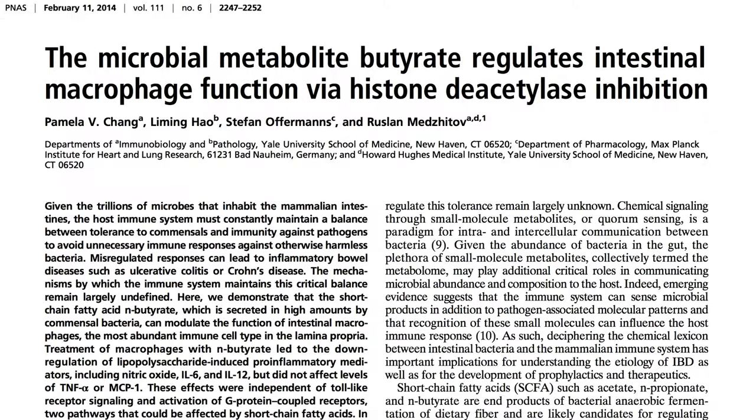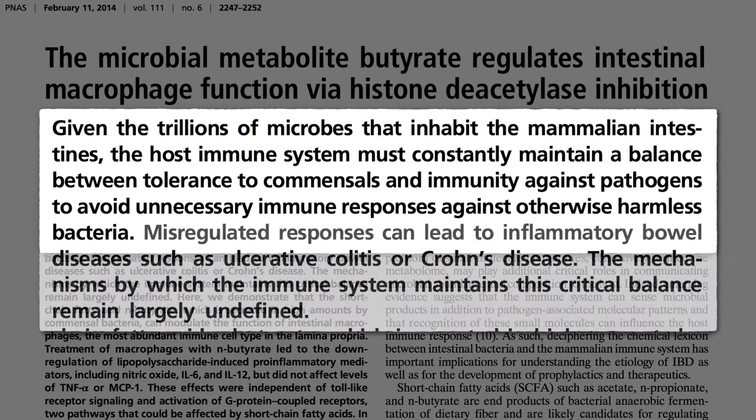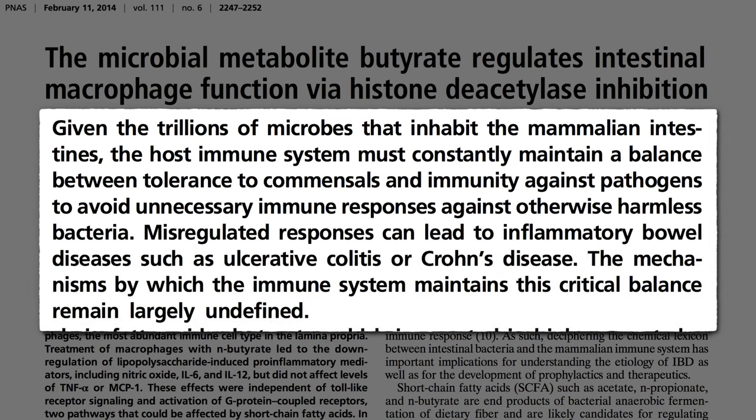So how does the body keep the good bacteria around while getting rid of the bad? We have literally trillions of bacteria in our gut, and so our immune system must constantly maintain a balance between tolerance to good bacteria while attacking bad bacteria. If we mess up this fine balance and start attacking harmless bacteria, it could lead to inflammatory bowel disease where we're in constant red-alert attack mode.